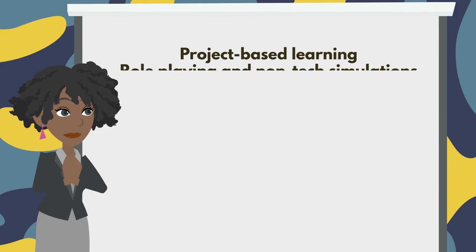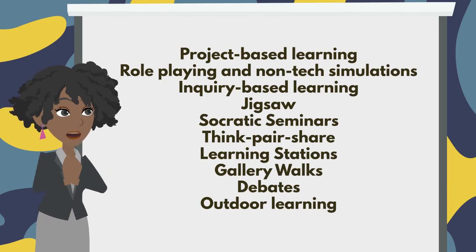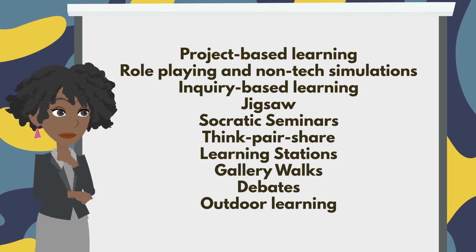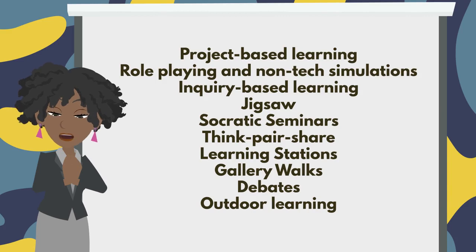Project-based learning, role-playing and non-tech simulations, inquiry-based learning, jigsaws, Socratic seminars, think-pair-share, learning stations, gallery walks, debates, and outdoor learning, among others. If you are unfamiliar with any of these, please reach out to the Settle for a consultation.